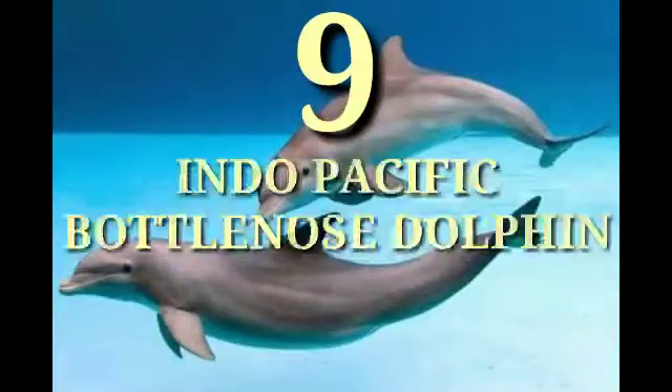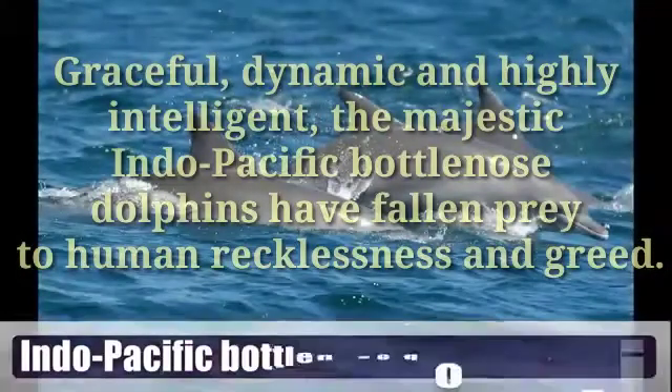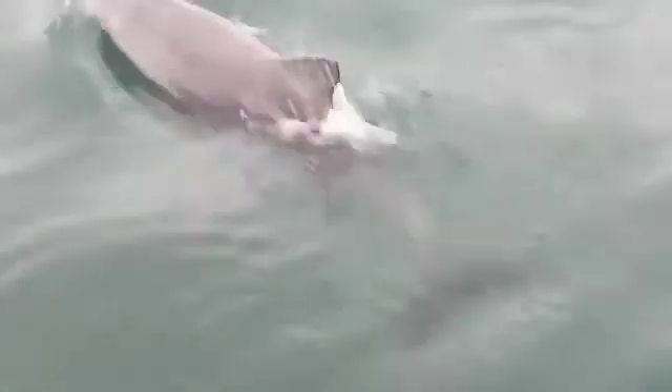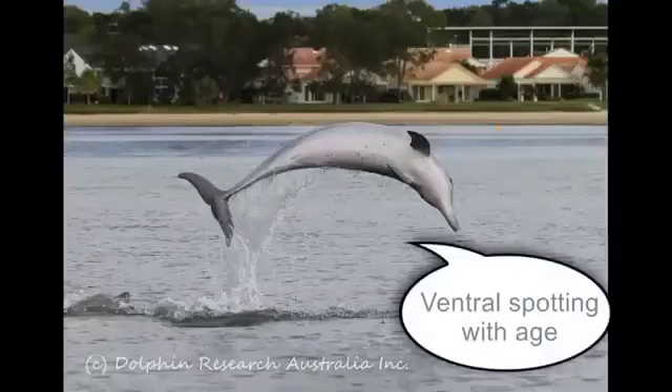Number nine: Indo-Pacific Bottlenose Dolphin. Graceful, dynamic, and highly intelligent, the majestic Indo-Pacific bottlenose dolphins have fallen prey to human recklessness and greed. Unlike most common bottlenose dolphins, these dolphins prefer shallow coastal waters, and it's not unusual to see them in and around estuaries. In fact, one particular group has made the heavily urbanized Port River in Adelaide, Australia their home. Strikingly similar to their common bottlenose cousins, Indo-Pacific bottlenose dolphins have only been recognized as a separate species in recent decades.